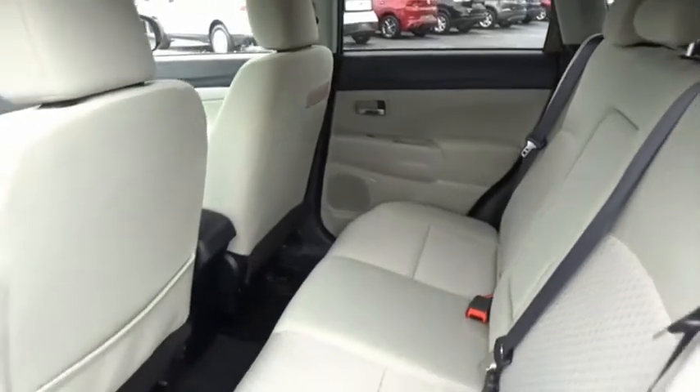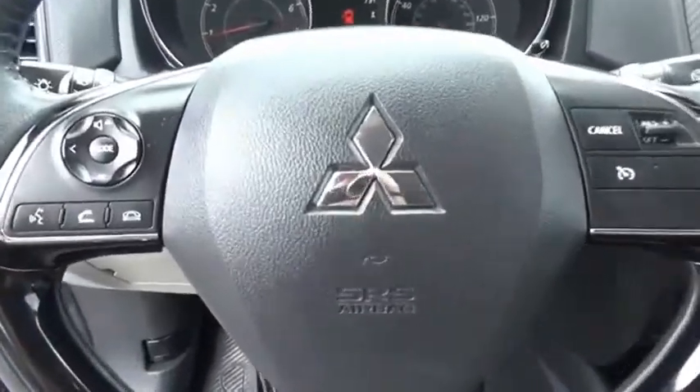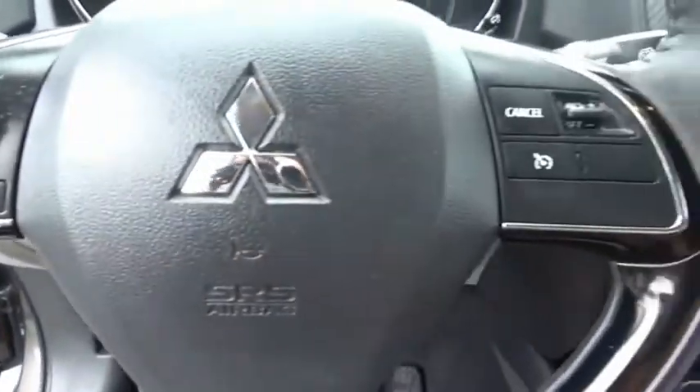The all-new Outlander Sport features a fuel-efficient engine paired to either a five-speed manual or a continuously variable transmission, and comfortable accommodations for five.